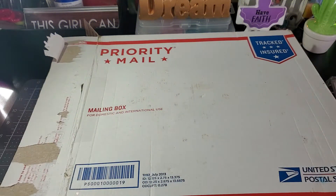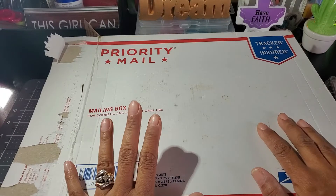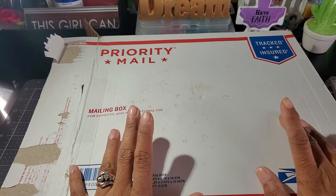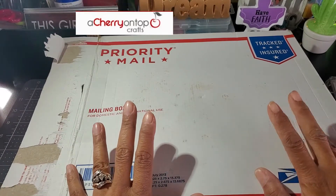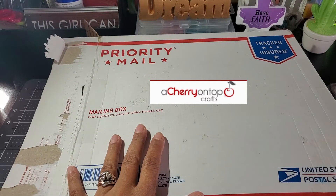Hey guys, welcome back to my channel! I hope you all are doing fine, and thank you so much for tuning in. I have some mail here that I just received and this is from Cherry on Top. I'm going to share what I ordered — I ordered two collections.